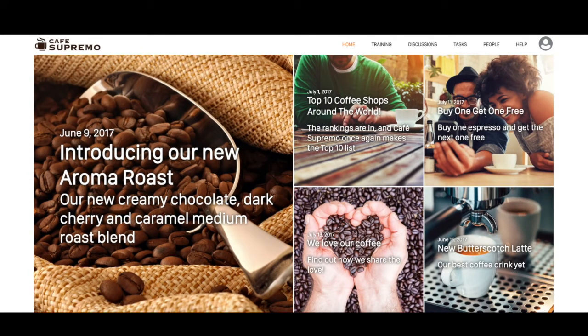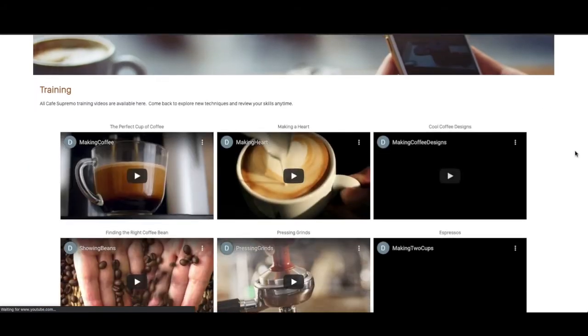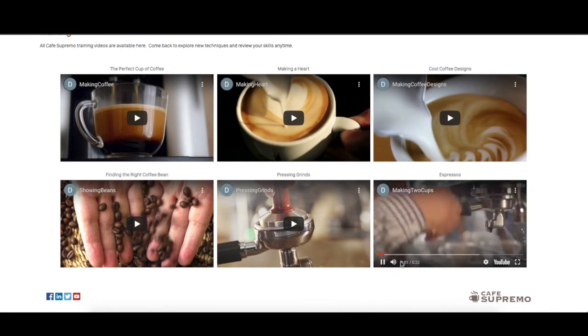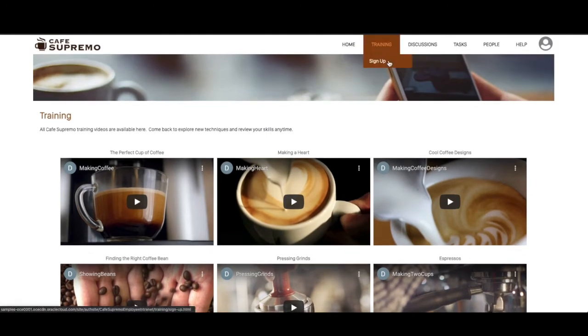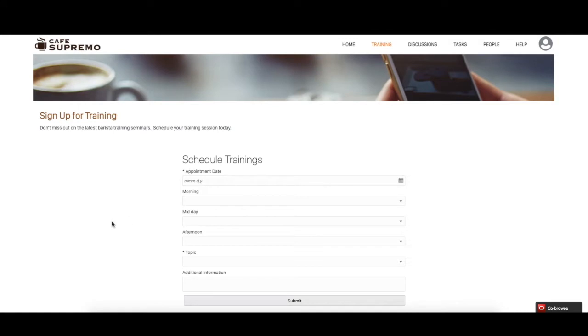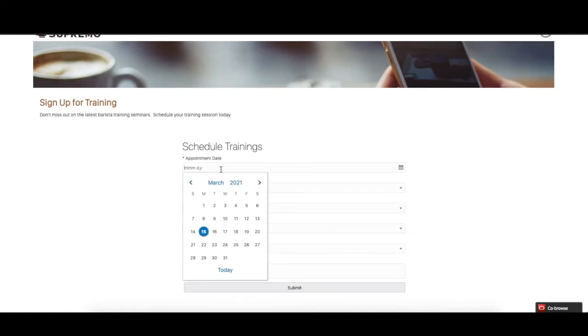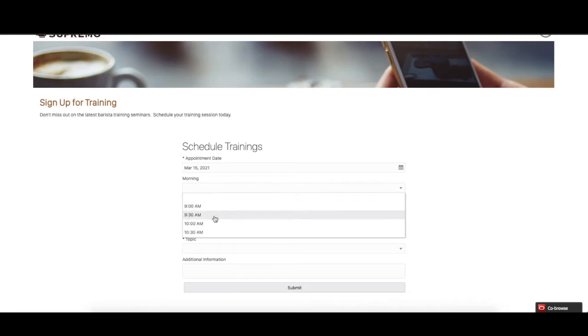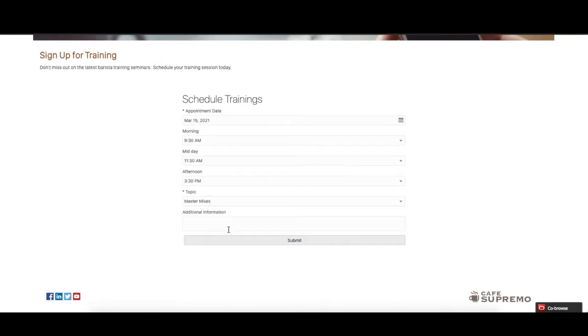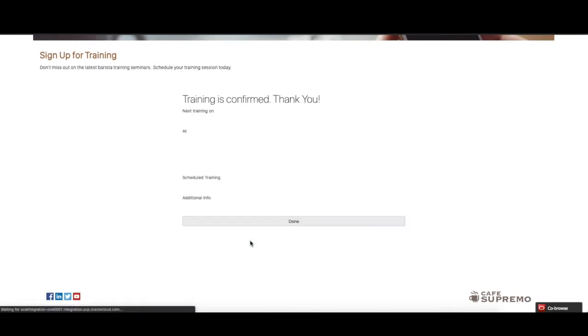Next, we can go to Training to view different videos that Coffee Supremo employees can watch to learn on-the-job skills. In addition, they can sign up for training by clicking Sign Up, filling in the scheduled training form, and pressing Submit. This sign-up workflow app is built using Oracle VBCS, which handles the process of scheduling and starting the submissions, and we're embedding it directly into our intranet site.